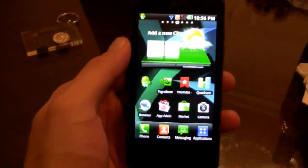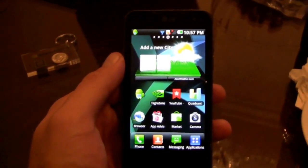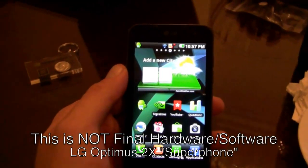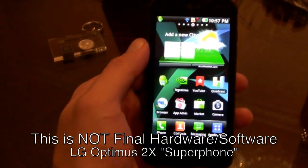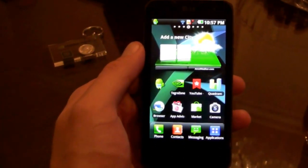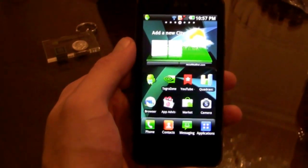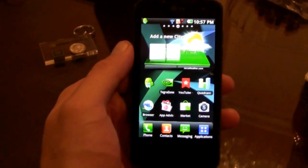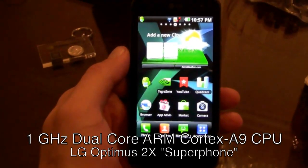Right off the bat, I have no information for you on when or where or what carrier or what the price point is going to be. So I'm not holding out on you, I'm not teasing until the end — we just don't know yet. But we do know this phone is being announced here at CES. It's powered by Tegra 2 and it's got a one gigahertz dual-core processor — laptop and desktop territory with that dual-core chip.